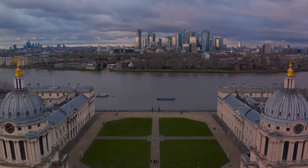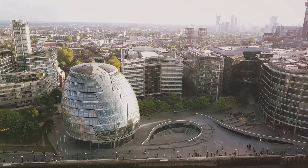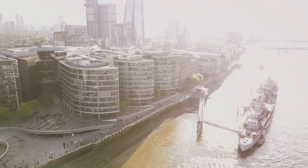Delve into London's rich history with free visits to incredible museums. Start with the British Museum, showcasing human history and the famous Rosetta Stone. Explore the Natural History Museum and the Science Museum for interactive and educational experiences.